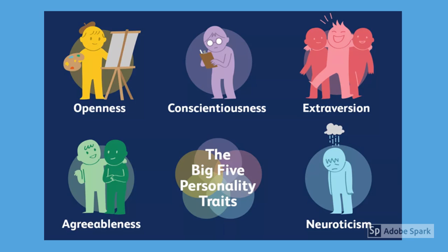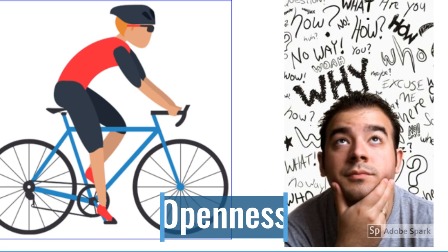Here are the five traits: openness, conscientiousness, extraversion, agreeableness, and neuroticism.